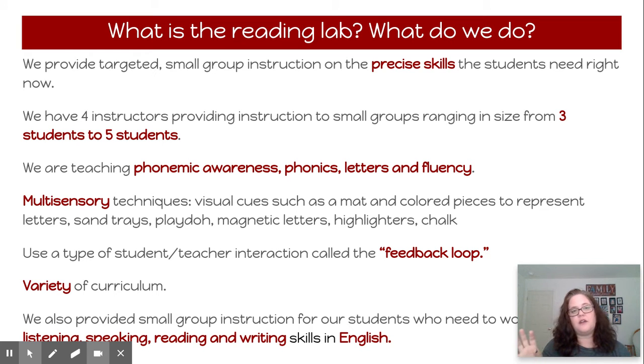For distance learning, we're going to be using similar items, but done digitally. We use something called a feedback loop, where we have small groups — so if a student isn't getting it, we have time to stop and repeat until the child gets it. We use a variety of curriculum, and we do small group instruction for students who need listening, speaking, and writing skills in English. Those are our ELD groups.